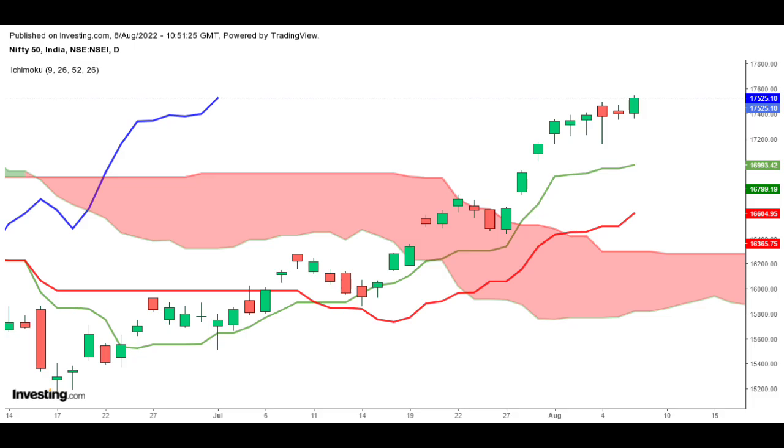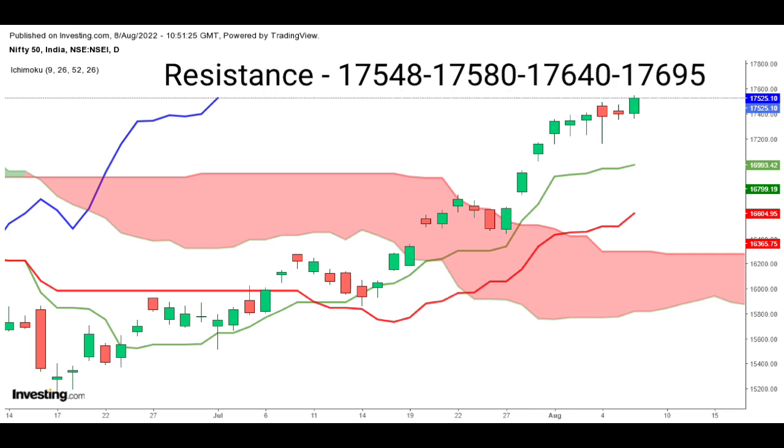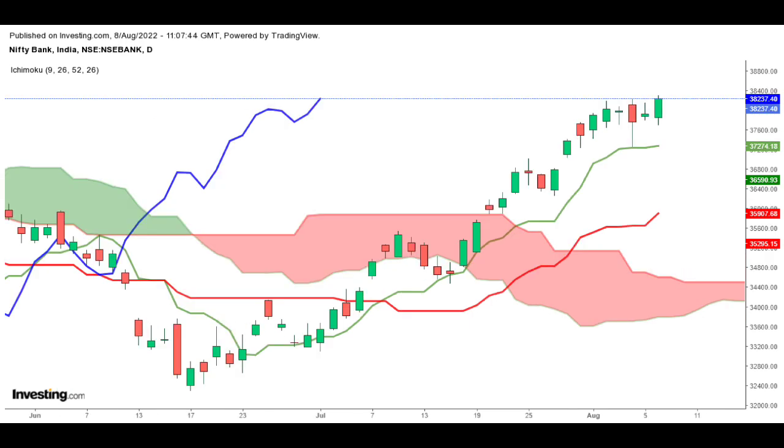Nifty opened flat, making an intraday high of 17,548 with a gain of 0.73%. Nifty has key support levels at 17,490, 17,435, and 17,375. On the upside, resistance is seen at 17,548, 17,580, 17,640, and 17,695 levels.